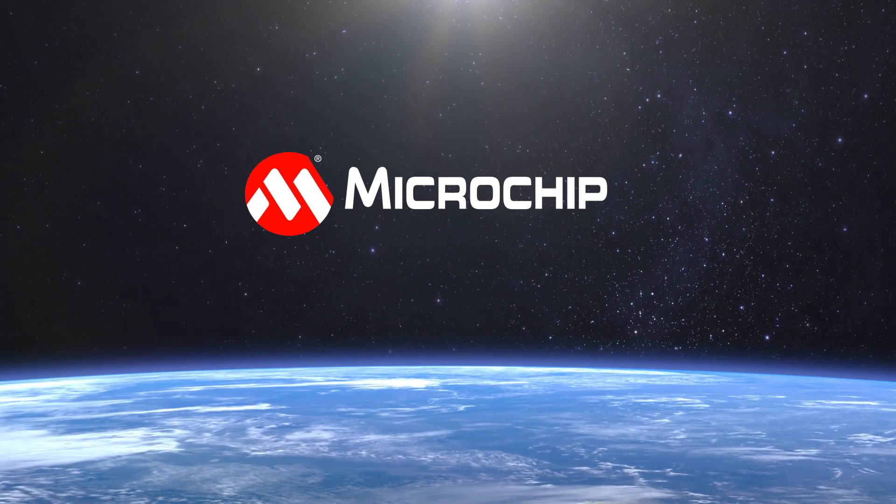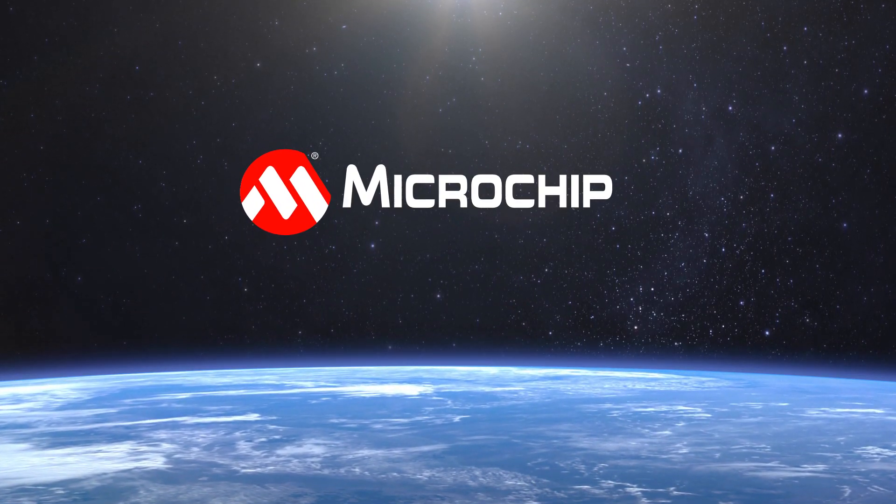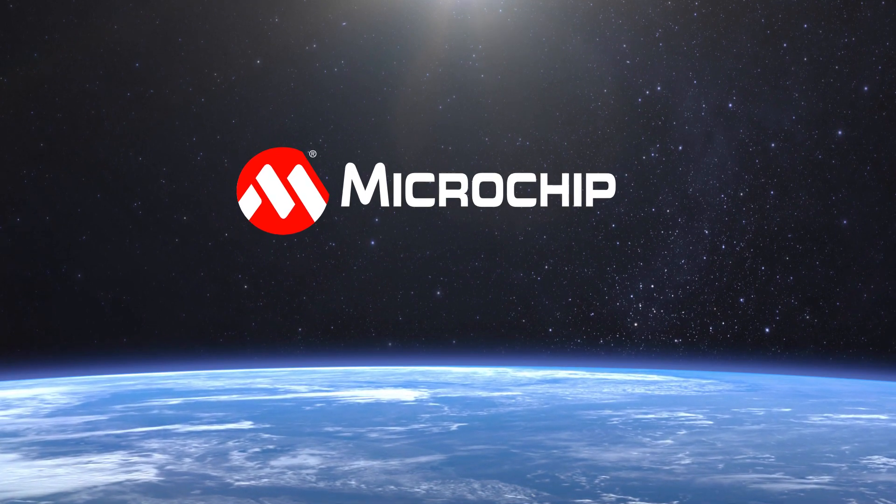Microchip continues to reach for the stars with innovative new products. Whatever your space mission, Microchip has solutions for you.